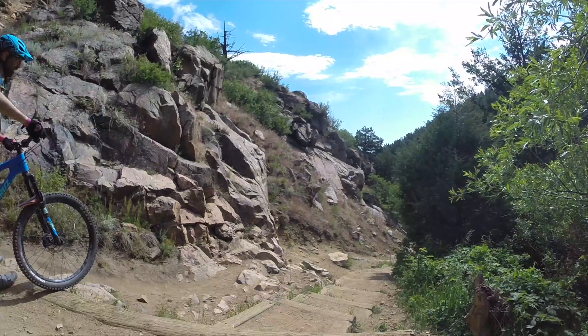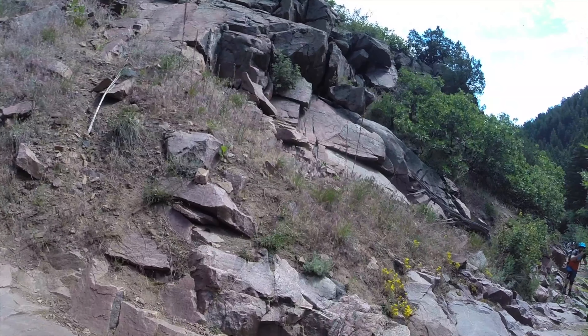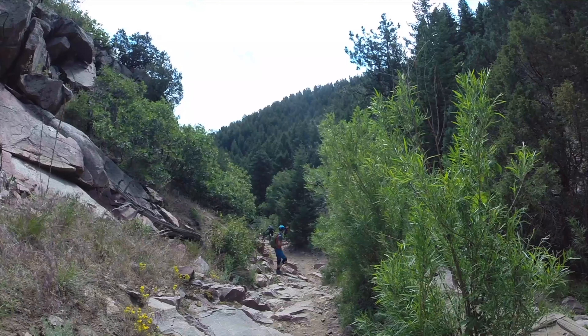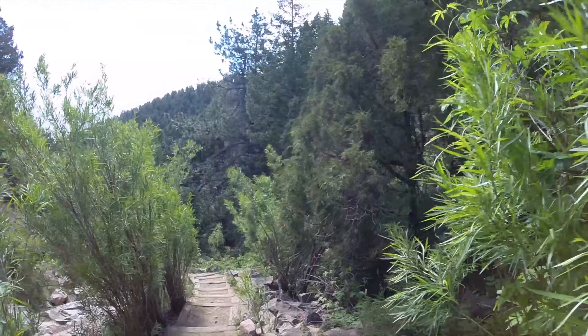Plymouth Creek Trail is particularly famous in this area for a steep, rocky section called The Wall. This part of the trail is nearly impossible to climb because it's so chunky, and the fact that there was a lot of dust on the rocks made it even more slippery and challenging. I ended up having to push my bike up for most of that section.